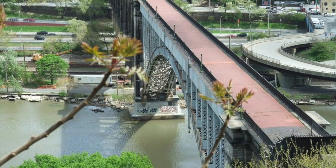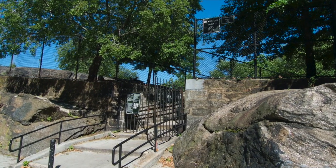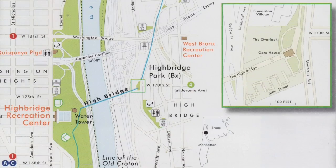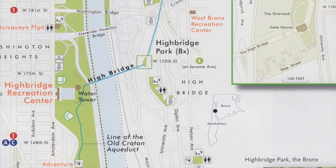The High Bridge connects to two parks, one on the Bronx side and one on the Manhattan side. The Bronx park is called High Bridge Park, located at University Avenue and 170th Street. From Manhattan, it's located within High Bridge Park, which is a very large park — about 120 acres — behind the recreation center and swimming pool at about 173rd Street and Amsterdam Avenue.